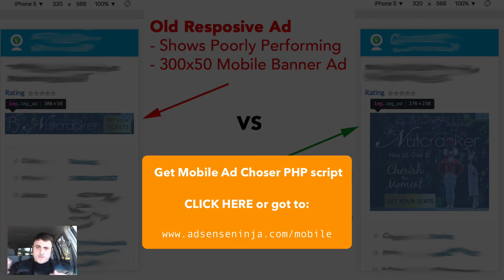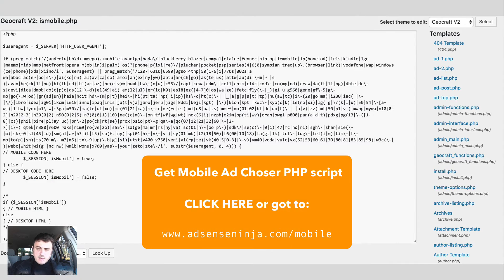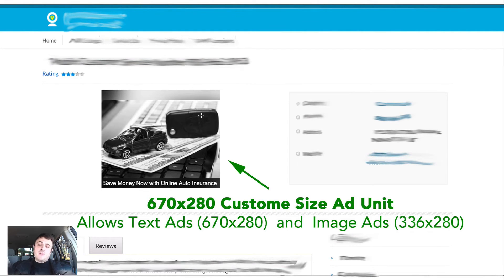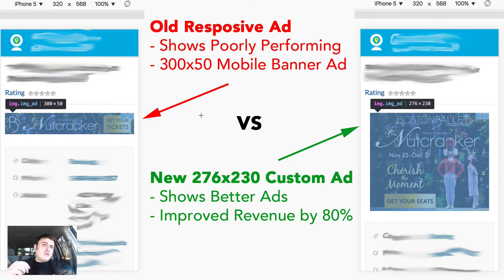What I do is use a special PHP script, which you can download on my website — link in the description, or go to adsenséninja.com/mobile to get the script and instructions. The script works by finding the browser user agent, and based on that user agent it shows either a mobile or desktop ad. For example, it detects an iPhone 5 device and shows a mobile-specific ad I created, versus just a responsive ad unit. On desktop, it shows a bigger desktop ad.